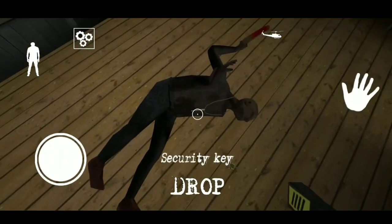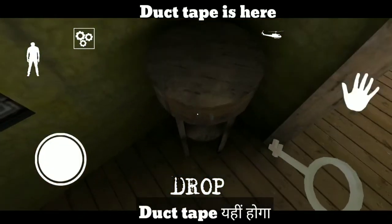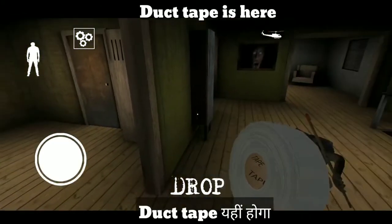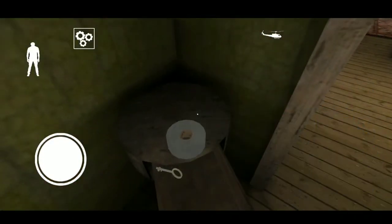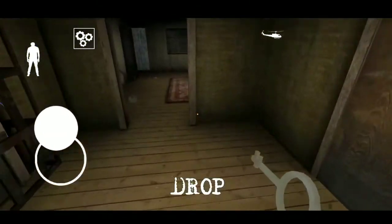Aapko yaha pe kya milega — here you will find duct tape. Duct tape is here. Duct tape aapko yehi pe milega. Now the last thing you need to escape from the helicopter is gasoline.